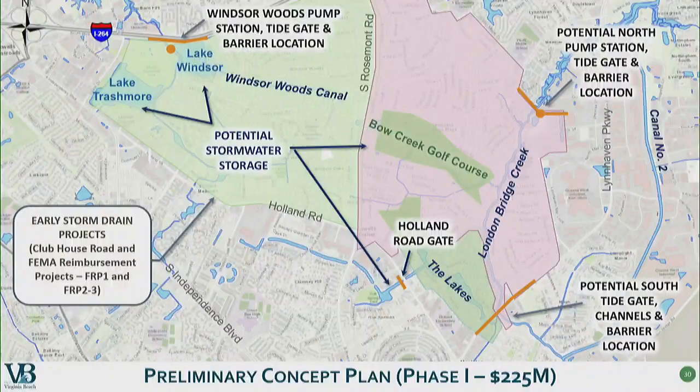We also presented a phased plan back in May for a cost of $225 million. With this plan, we still construct the major tide gates and barriers at the three locations — Thalia Creek, North London Bridge Creek, and South London Bridge Creek. It still includes two large pump stations at Lake Windsor and North London Bridge Creek, stormwater storage by converting the golf course into stormwater storage and a park, and a gate at Holland Road to provide some additional storage. The only storm drain improvements in phase one are the Clubhouse Road Project and the FEMA reimbursement pipe projects in Windsor Woods. Phase two includes approximately 10 miles of stormwater drains and costs approximately $129 million.